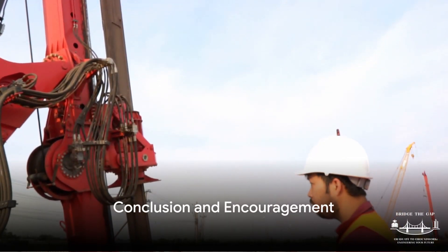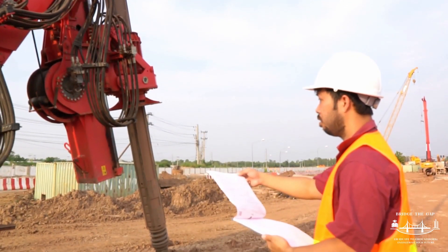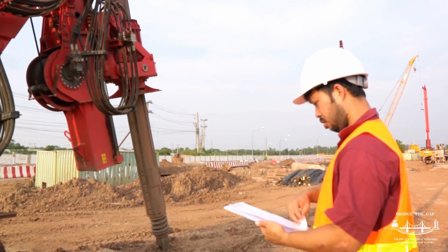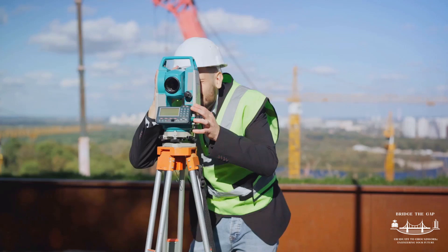In summary, Engineering Council of South Africa registration involves understanding the competency standards, preparing and submitting your application, going through an interview, and awaiting the Council decision. With careful planning, preparation, and the right support, this can be a rewarding journey.